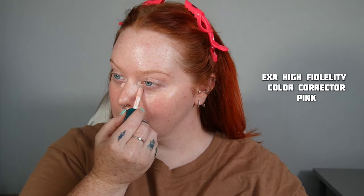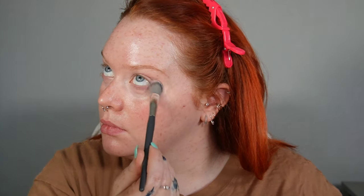Now, another holy grail — the Exa High Fidelity Color Corrector in pink. I have blue and purple around my inner and outer corners, so I like to combat that. I'm doing it before foundation because obviously we're going very light today, using a BK Beauty A506 brush and just tippy-tapping that in, spreading it down towards the cheeks so it's nice and even.